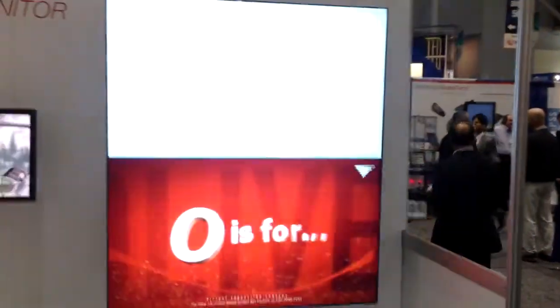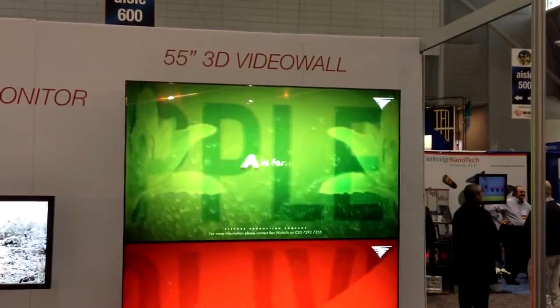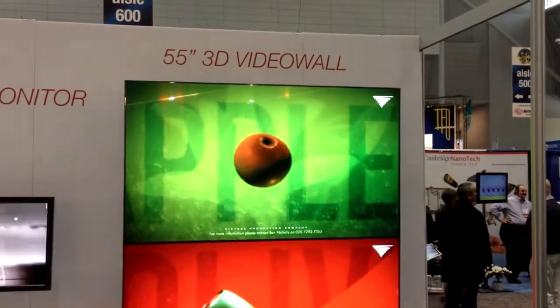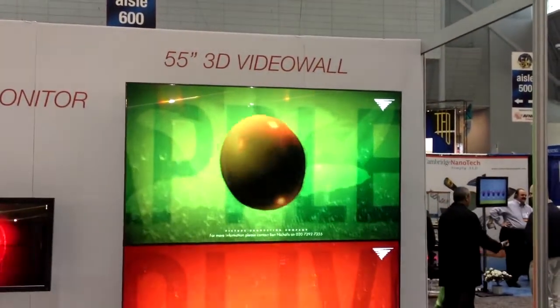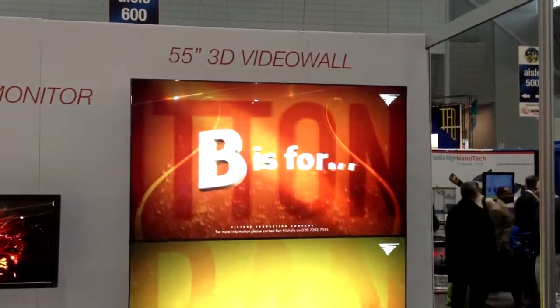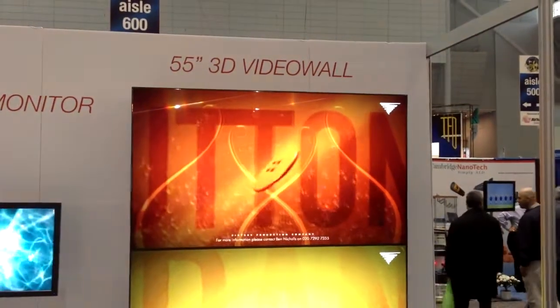First of all we are demonstrating a 55 inch 3D video wall with an active area of 5.3. The uniqueness is that the lens is attached in such a way to the display that we can work with very tiny bezels, allowing you to create video walls of 2x2 or 3x3 size.